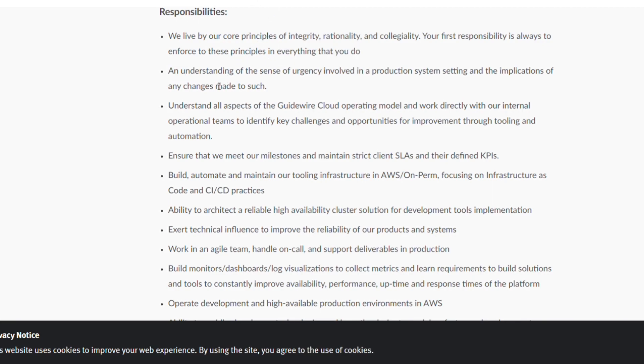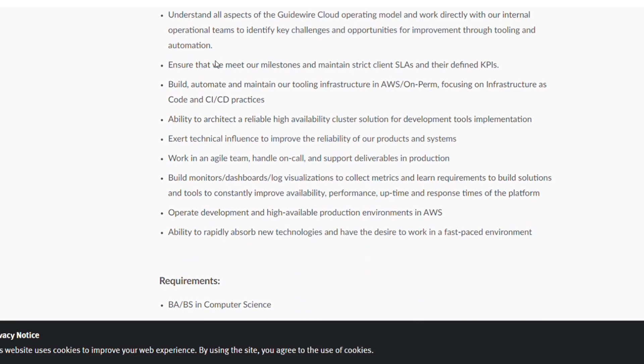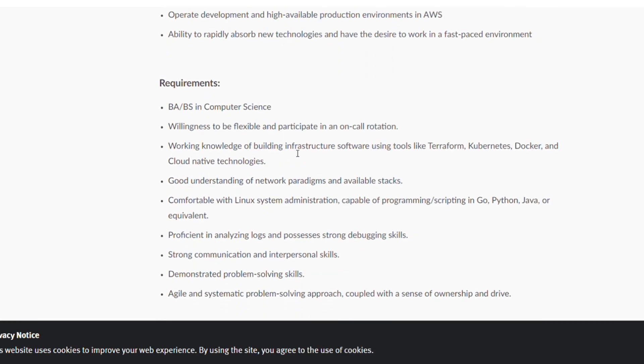As a DevOps Engineering Intern, responsibilities include enforcing their core principles, understanding the sense of urgency involved, understanding all aspects of Guidewire, ensuring milestones are met, and building, automating, and maintaining tooling infrastructure with the ability to deliver high availability.